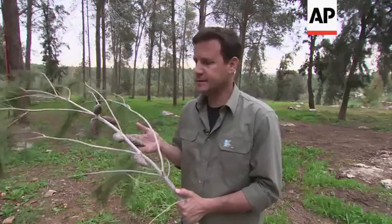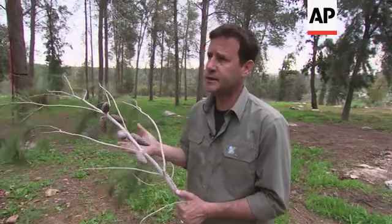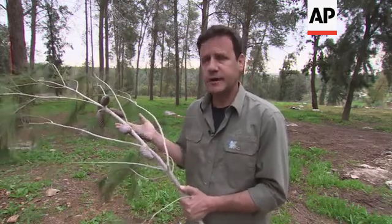In order to be able to plant sustainable forests, especially these days when the whole world is dealing with global warming, we must go and search and locate those elite trees. Elite trees are those trees that show an advantage in the field, in the habitat, compared to the other trees.